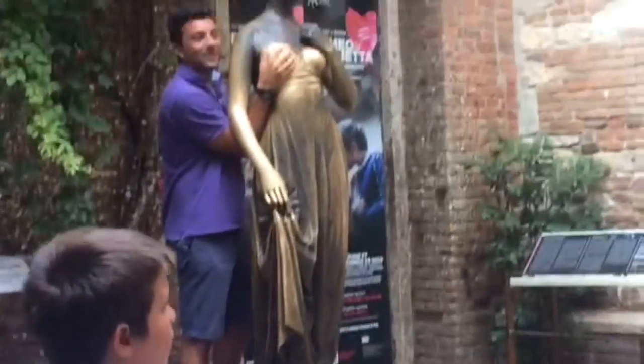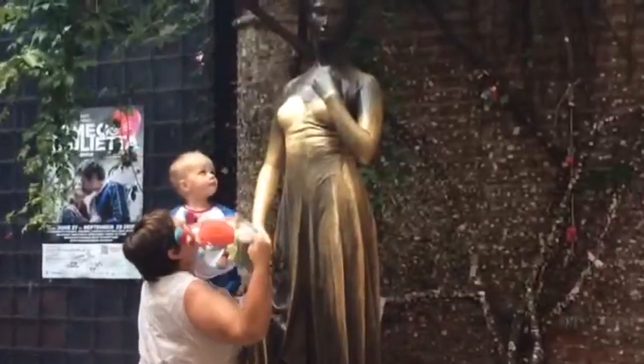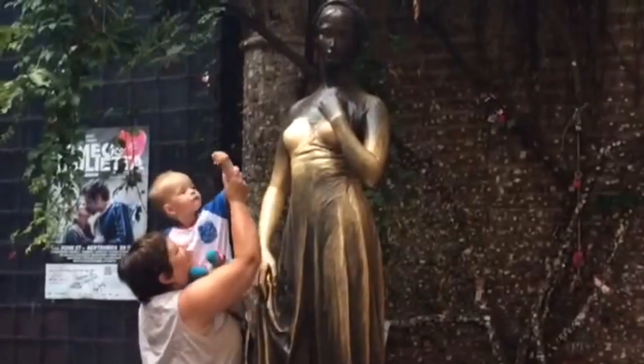Superstitious seekers of true love are advised to get ready for some touching, as rubbing Juliet's right breast is believed to bring luck in love. By the way, love knows no age.